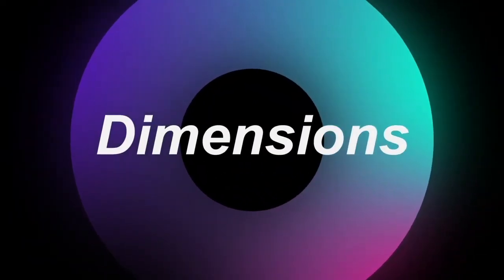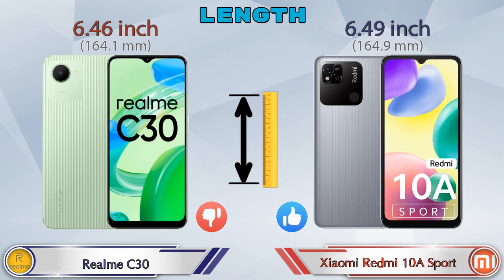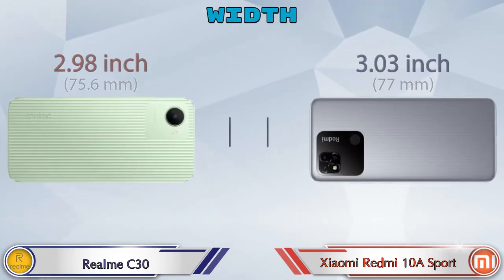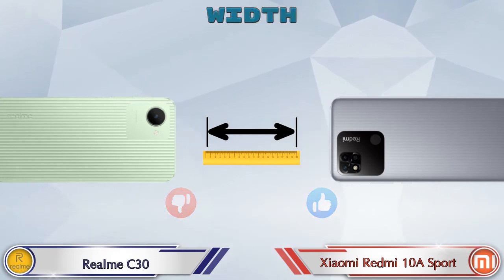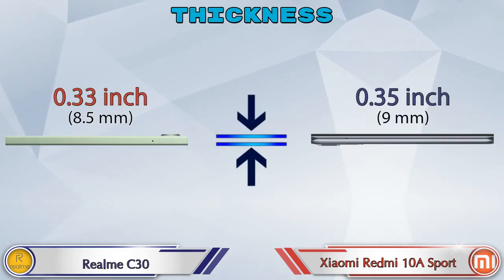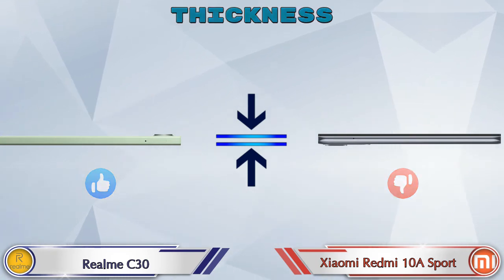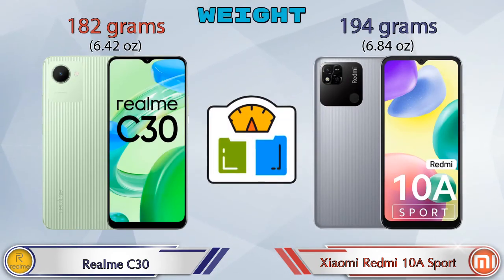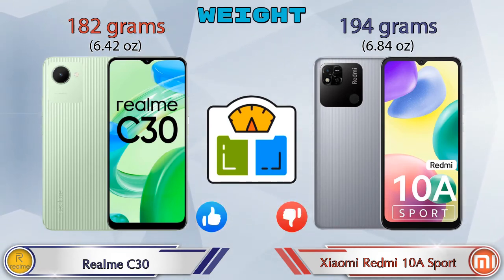Now we check the dimensions. Length: C30 is 6.46 inches and Redmi 10A Sport is 6.49 inches. Width: C30 is 2.98 inches and Redmi 10A Sport is 3.03 inches. Thickness: C30 is 0.33 inches and Redmi 10A Sport is 0.35 inches, which is bigger than C30. Weight: C30 is 182 grams and Redmi 10A Sport is 194 grams, which is heavier than C30.